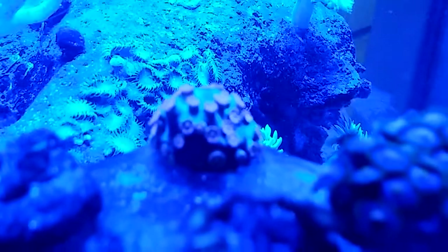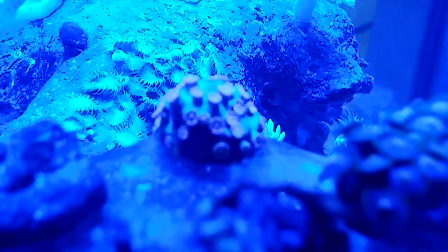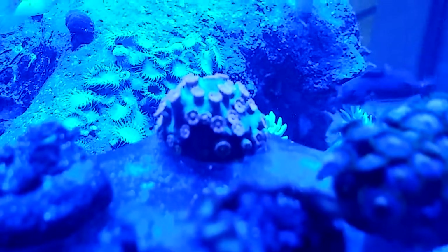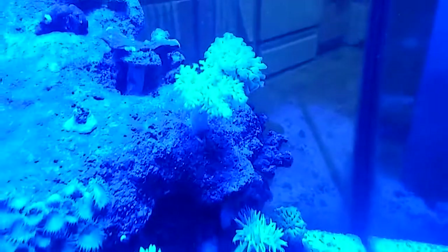I'm still amazed by that meteor shower coral back there — it's looking awesome. I don't know if you can try to focus on it. That's all for now, guys.